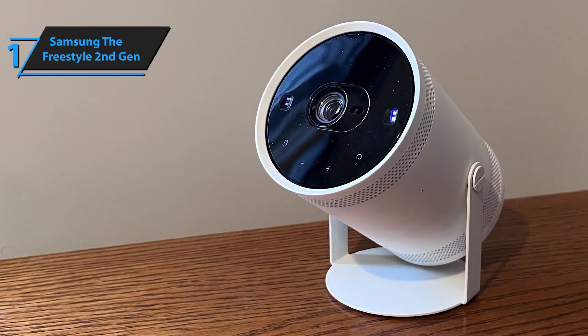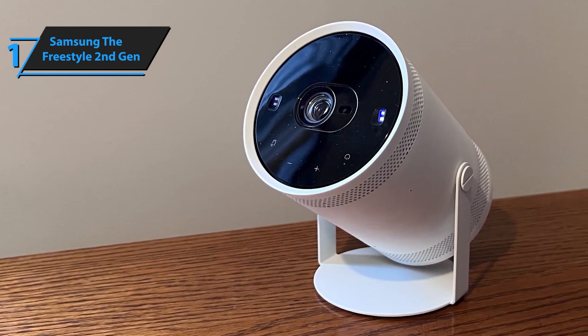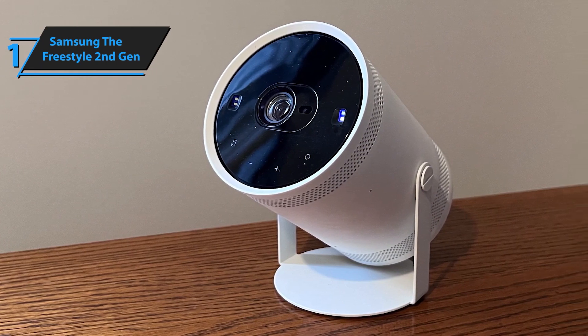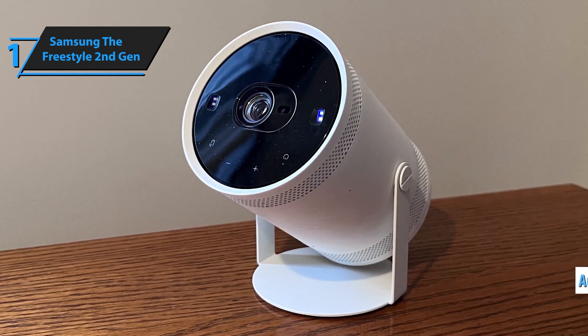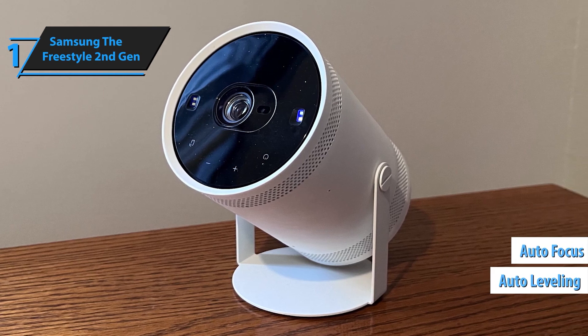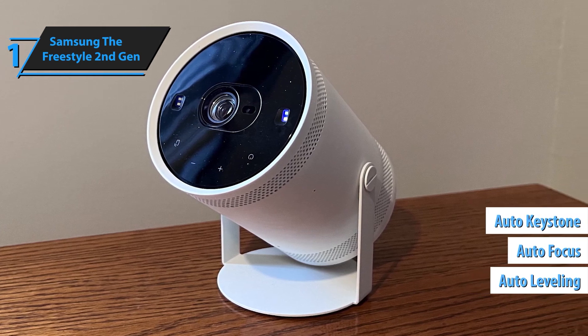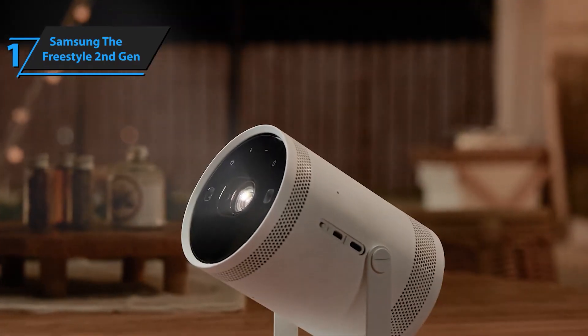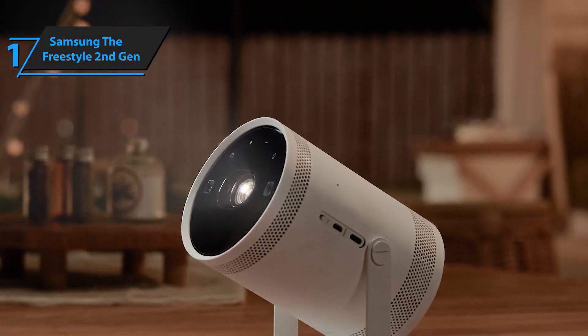Whether you're lying on the floor or leaning back on the couch, this smart projector ensures you always get the best view. Say goodbye to complicated setups — the Freestyle Second Gen takes care of everything with its auto-leveling, autofocus, and auto-keystone technology. These features automatically adjust the picture for the best view possible, so you can just sit back and enjoy without the hassle of fine-tuning settings.